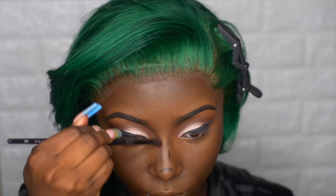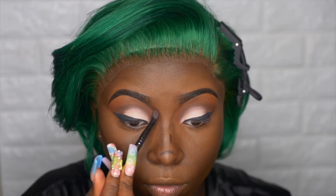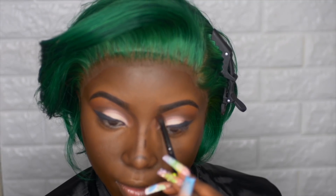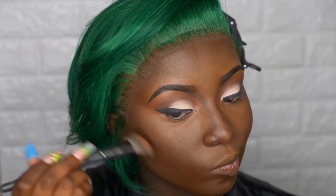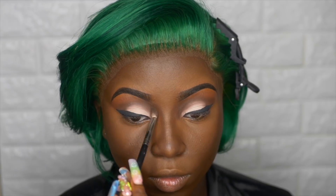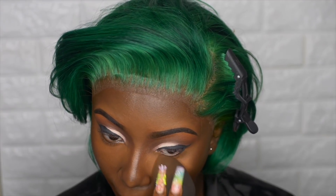My camera did run out of space so I lost some footage. But I went into my Juvia's Place foundation stick in the color Congo, contouring around my cheekbones and nose, then using a buffer brush to buff those contour lines out. Now I'm going back into the palette to give my face and the color some more depth.